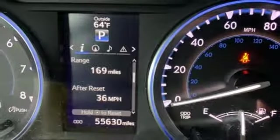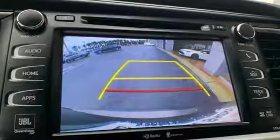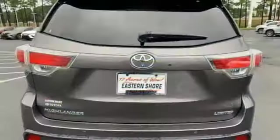V6 engine, power sliding and tilting sunroof, gas pressurized shocks, and front heated and ventilated leather bucket seats.